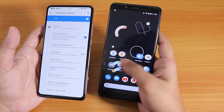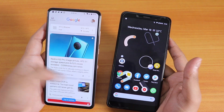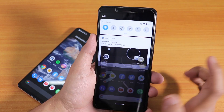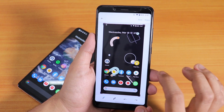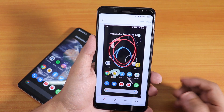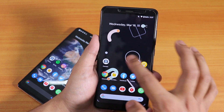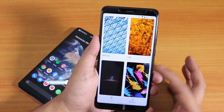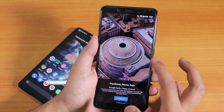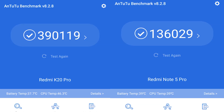Live wallpapers work fine on the Redmi Note 5 Pro as well as the K20 Pro — they don't slow down the UI very much and the UI stays pretty fast. With screenshots there is a markup feature where you can open the screenshot, mark it, change colors, add arrows, and share it — it's the Google Markup feature. If you go into styles and wallpapers you'll find all the live wallpapers, and you can download more and apply them. Here is the AnTuTu score for both devices.